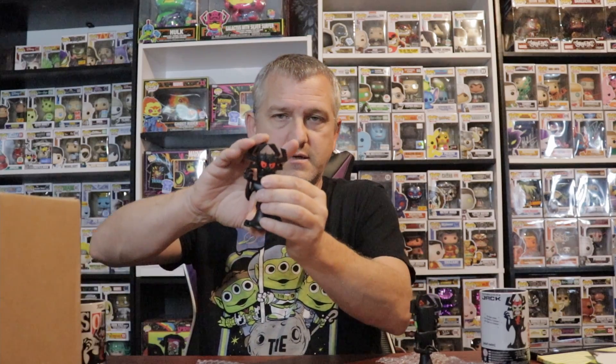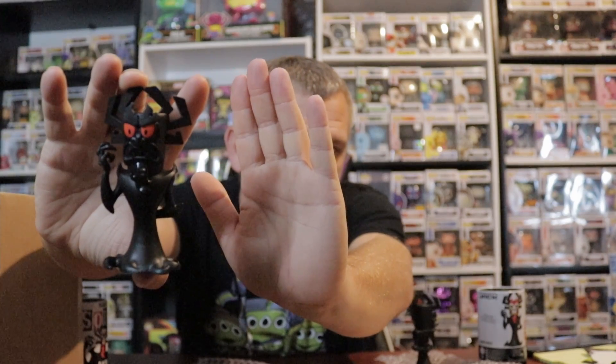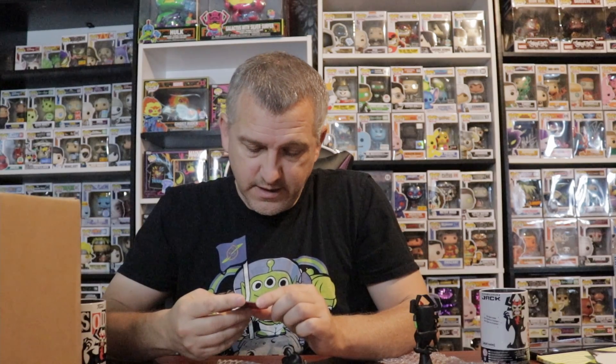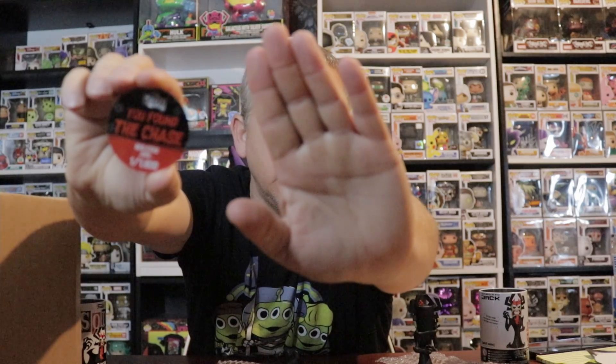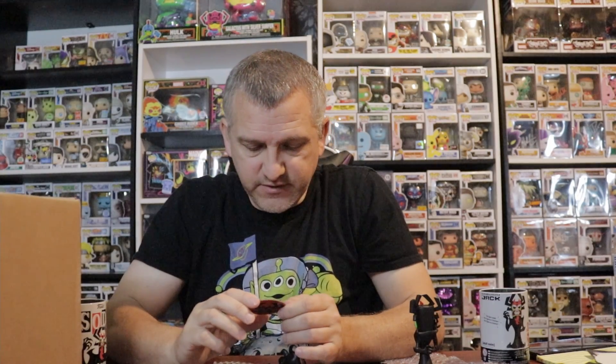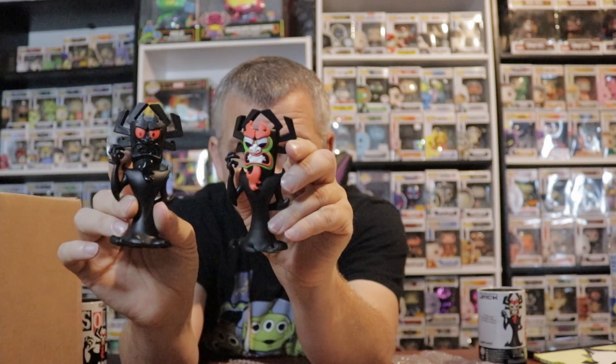This is the chase. I wonder if he glows — I don't really know. No, just red eyes. It's pretty cool, but the common to me is a little cooler than the chase. But it's still cool, still pretty cool.